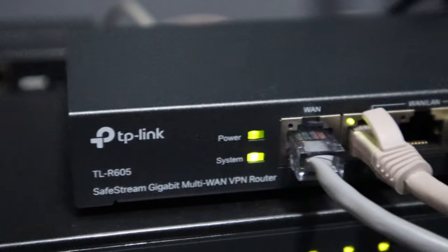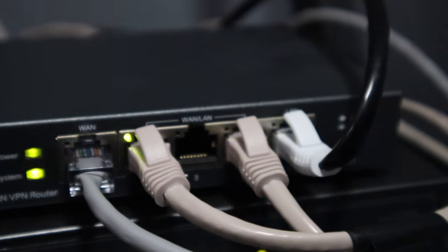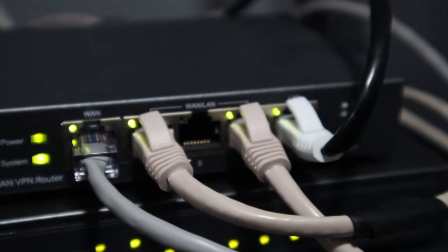Now for my router, I use the TP-Link TL-R605 load balancing router. I did a video on this earlier comparing it with the Ubiquiti EdgeRouter X — you can check that video out right here. I have the router sitting on top of my switch, and it has one WAN and one LAN port, and three ports that are configurable between WAN and LAN.